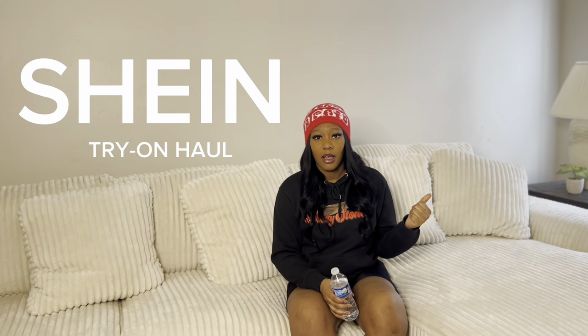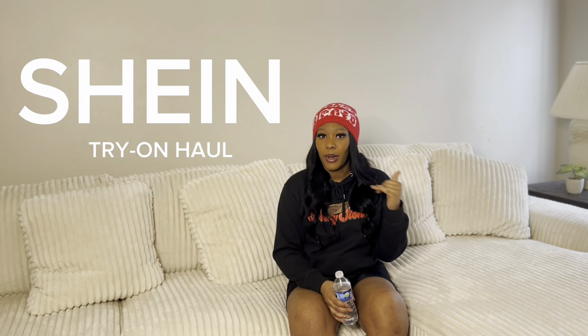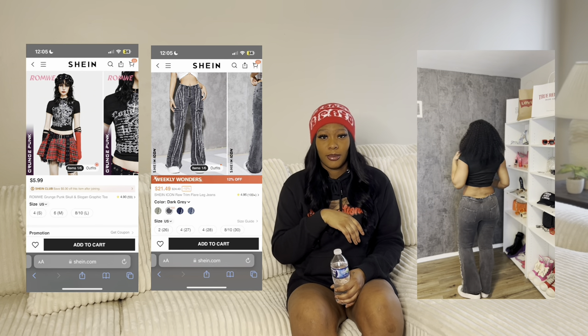What's up y'all, today we're doing the Shein haul and we're gonna get right into it. If you want to find the items that I got, they'll be linked in the description below, or I'll just put the screenshots on the side of me. Either way, you're gonna be able to find it. So this first look — oh baby.